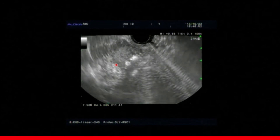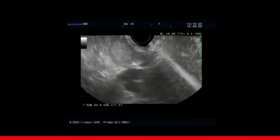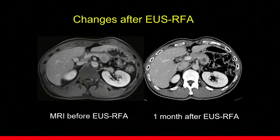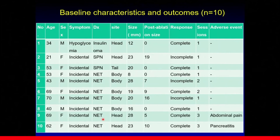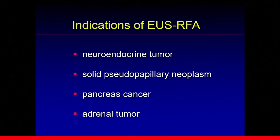After one-plane ablation, we tried to find another plane and continued ablation to cover most of the tumor. The left side is before treatment and the right side is one month after treatment — we can see a necrotic area in the tumor. In our study, we included 10 patients: 7 NET, 2 SPN, and 1 insulinoma. When we analyzed the treatment outcome, 70% of the patients showed complete resolution, and two cases showed minor complications such as abdominal pain or pancreatitis. At the current moment, indications of EUS-guided RFA can be neuroendocrine tumor, SPN, pancreatic cancer, and adrenal tumor.